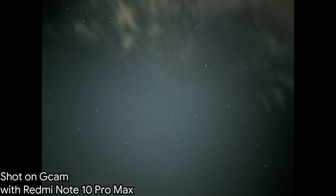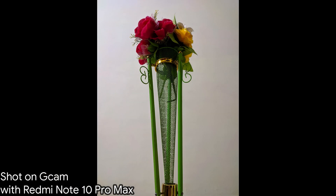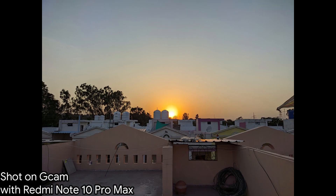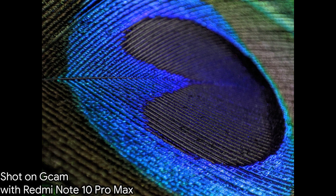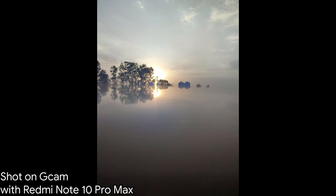Hi guys, Detox here. Finally I get my hands on the most stable GCam for Redmi Note 10 Pro and Redmi Note 10 Pro Max. From a few weeks back, I've been trying different builds of GCam from different developers and they are working great, but there are some issues like it force closing itself, video not working, problems in slow motion video recording, and a greenness effect in the photos — it affects a lot.